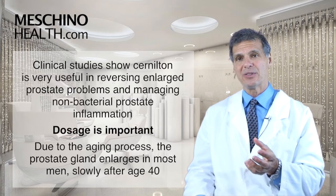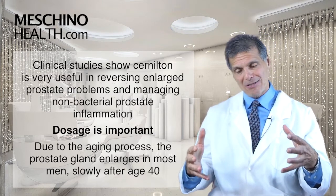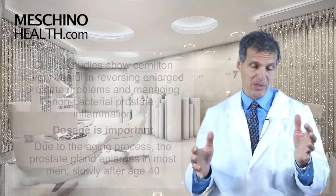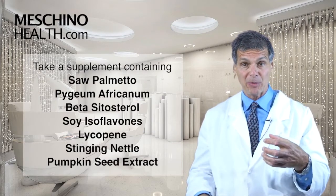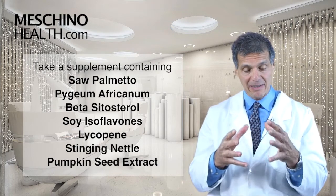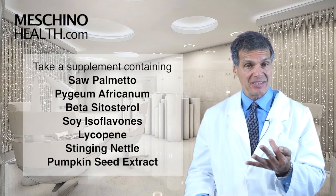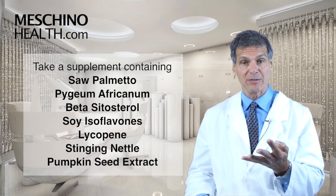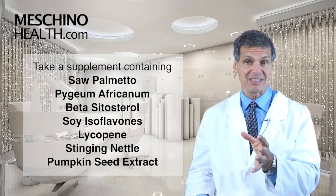Due to the aging process itself, the prostate gland tends to enlarge in most men slowly after the age of 40. So I recommend that all men do what I do — take a combination supplement with herbs that can prevent that from happening, that contains saw palmetto, pygeum africanum, beta-cytosterol, soy isoflavones, lycopene, stinging nettle, and pumpkin seed extract.